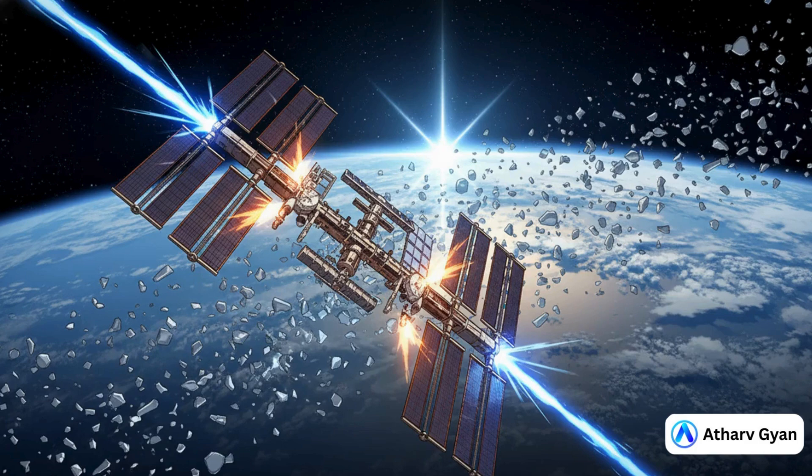The International Space Station has had to fire its thrusters to dodge debris multiple times. And back in 2009, a dead Russian satellite actually slammed into a working U.S. satellite. That one event created thousands of new pieces of high-speed junk. The threat is here.